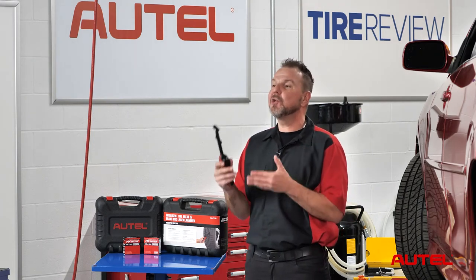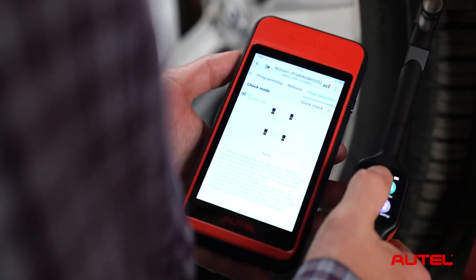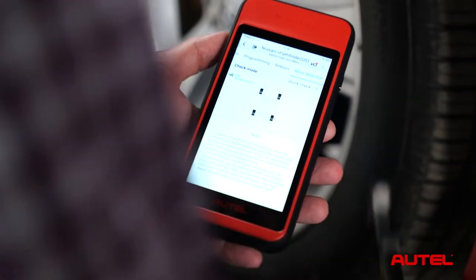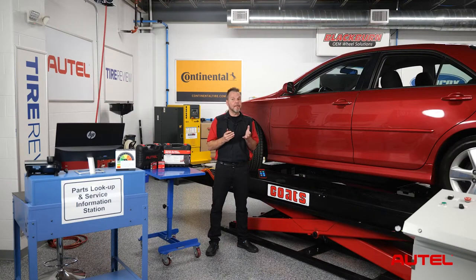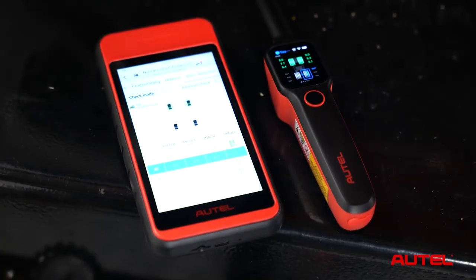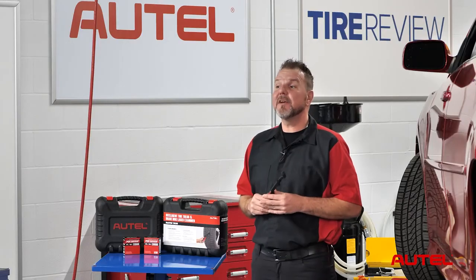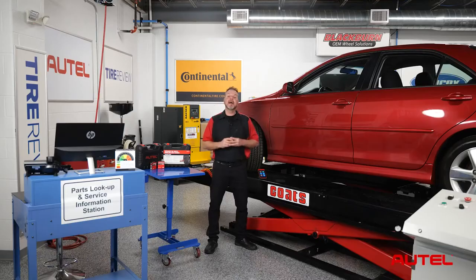Using the TBE200 is very simple and tech-friendly. Tap Tire Tread on the TBE200 to begin measuring tire tread depth. The values will appear on the ITS-600 as well as the TBE200, and the tread depth data will now integrate with the TPMS-related information on the ITS-600.